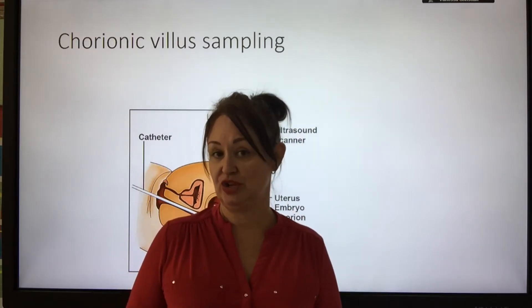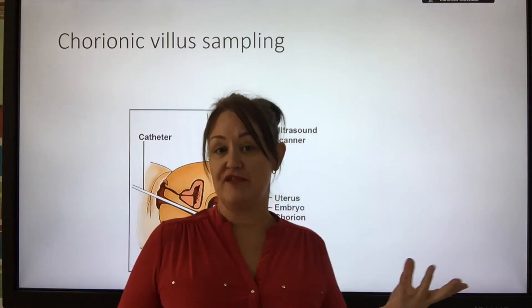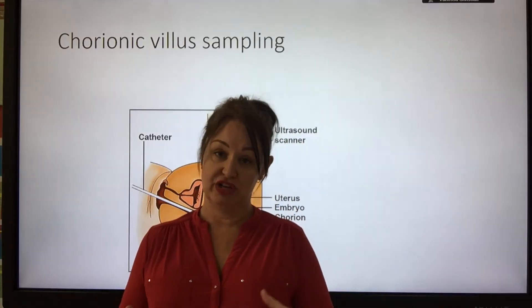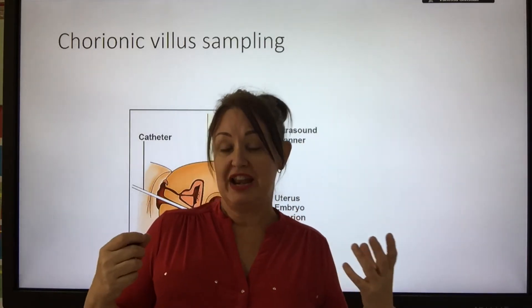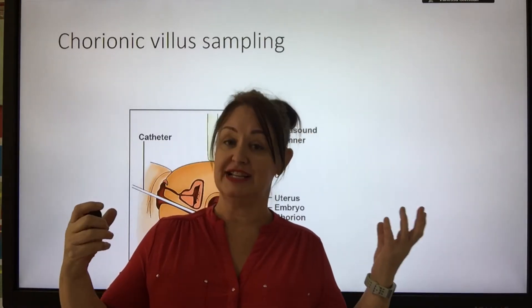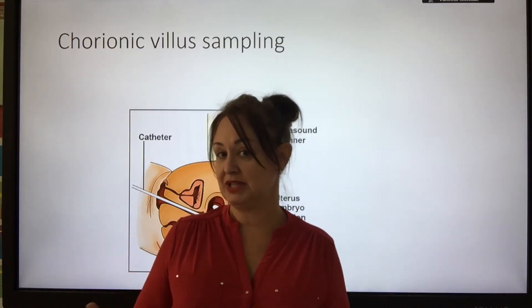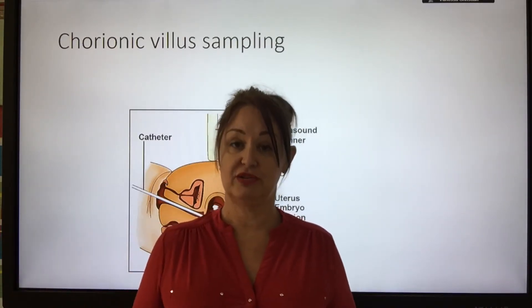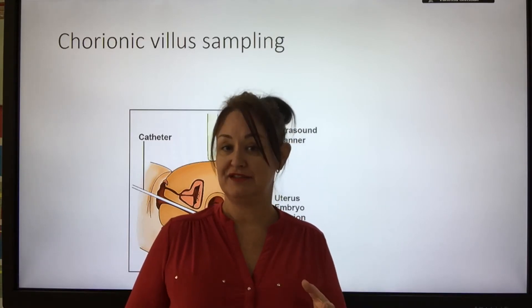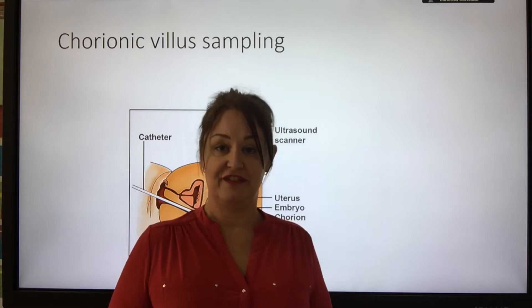There are economic considerations too. Screening is expensive — perhaps £5 or £10 for every person screened. But if you don't screen and a baby is born with a condition, the cost of intensive care, numerous surgeries, house adaptations, and constant care throughout their life is massive. So the economic considerations have to be very carefully thought about.